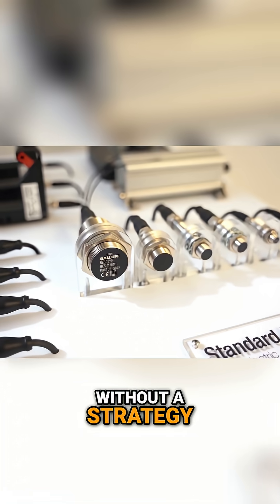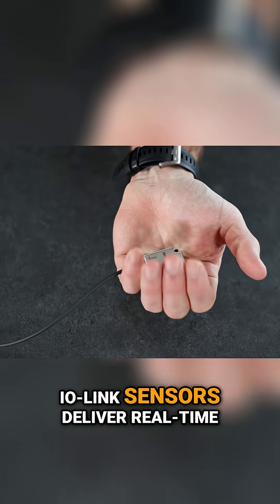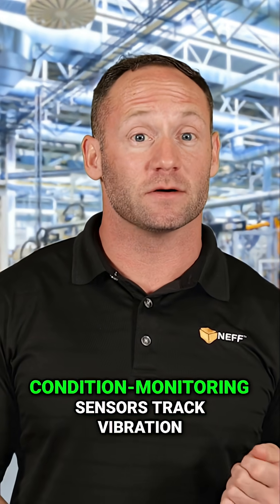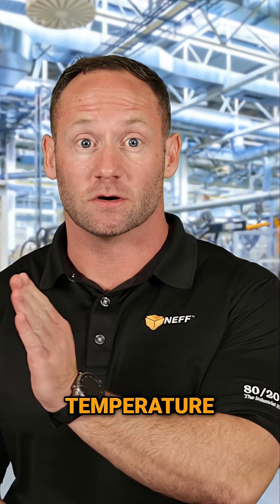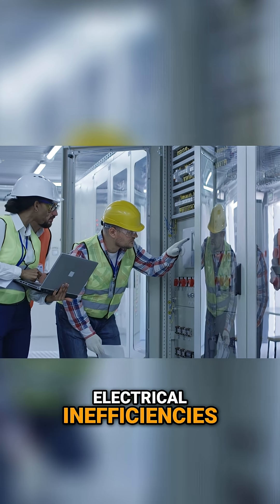It starts at the source. Smart sensors and devices — IO-Link sensors deliver real-time process data and health diagnostics. Condition monitoring sensors track vibration, temperature, and performance trends, and energy monitoring devices spot electrical inefficiencies.